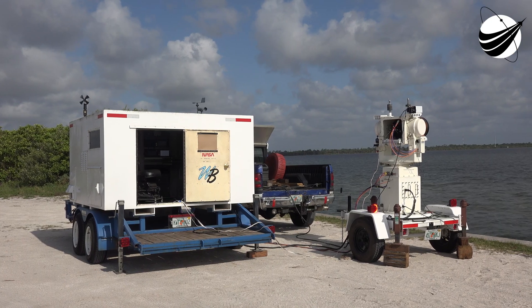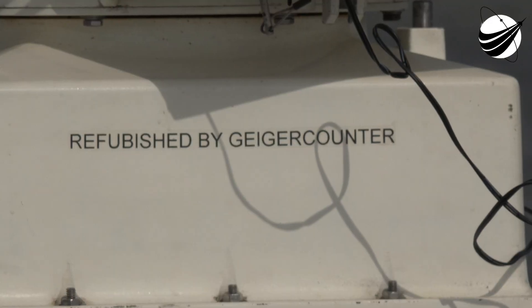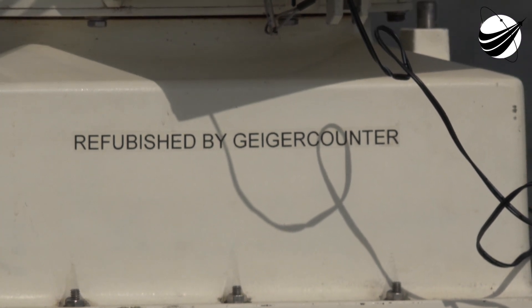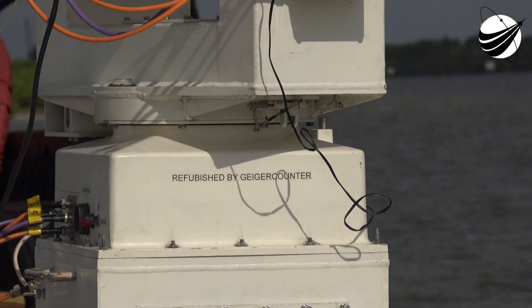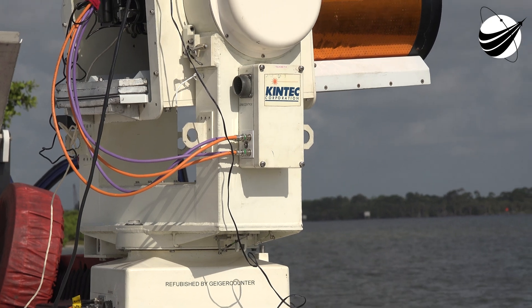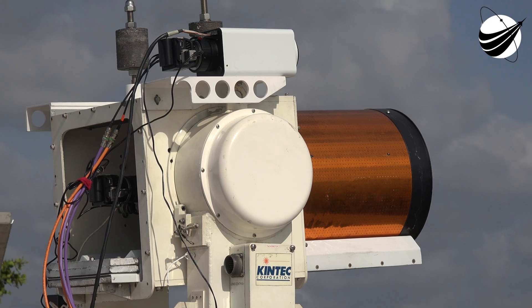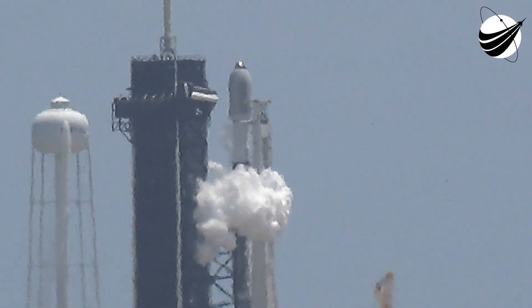Happy Friday everyone and welcome to our 49th Starlink mission. I'm Andy Tran and I'll be your host for today's mission. On screen is a live view of Falcon 9 ready to take our 53 Starlink satellites into space today. We've got quite an exciting weekend ahead of us with three planned launches. Starlink is set to lift off about eight minutes from now at 12:09 p.m. Eastern time at Launch Complex 39A at Kennedy Space Center in Florida.